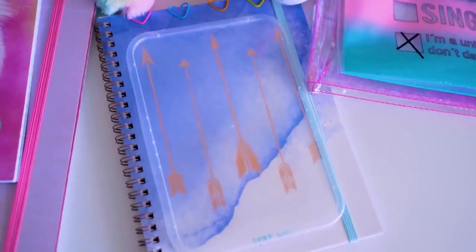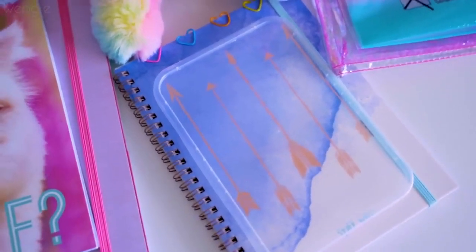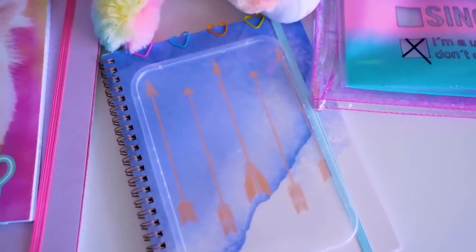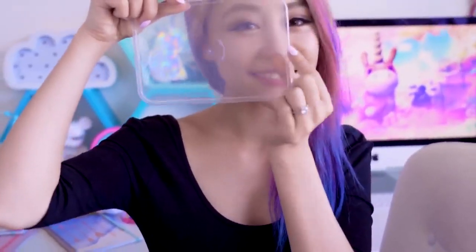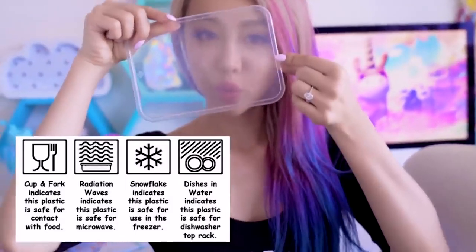Have you ever noticed the symbol on plastic containers? They're always there but sometimes with different numbers — this is called the resin identification code and it's there to tell you what kind of plastic your product is made out of. There are actually seven kinds of plastic; generally numbers one, two, four, and five are considered the safest. You may also notice on your plastic takeaway containers whether it's dishwasher or microwave safe, so check that before you pop it in.